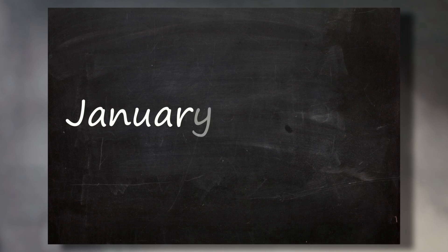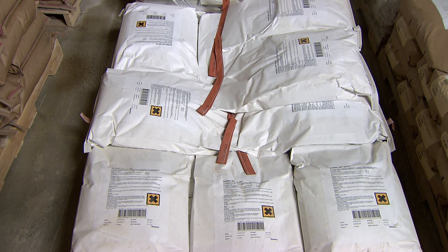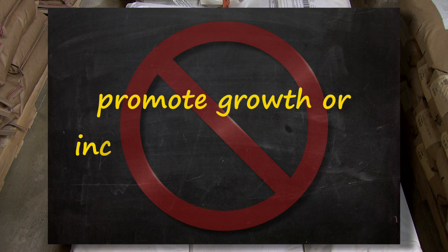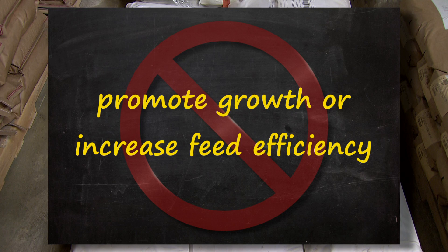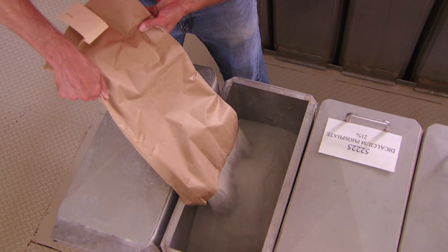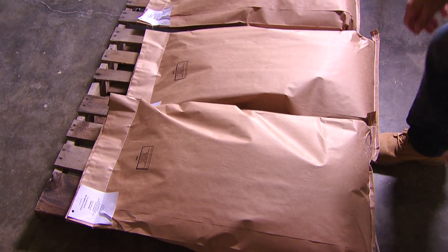Another change as of January 1, 2017, is that the labels of medically important antimicrobials for use in animal feed will no longer include the statement that these drugs can be used to promote growth or increase feed efficiency. The animal drug industry, in cooperation with FDA, is voluntarily removing those claims from the labels.